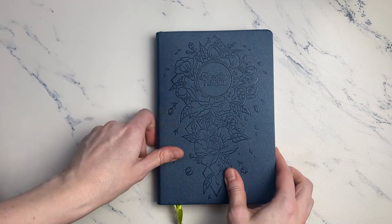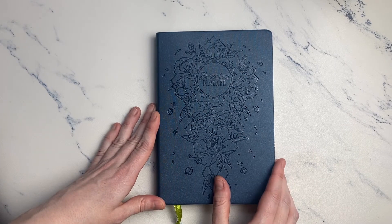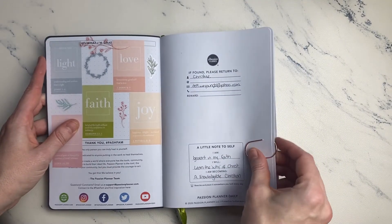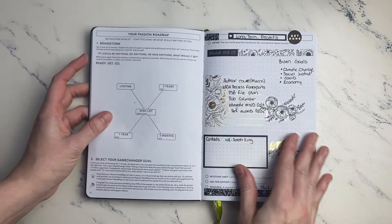But then in early January, I discovered the Passion Planner daily through the Amanda's Favorites channel, and I knew I had to have one. I had previously known about the Passion Planner weekly layout, which honestly I don't like. But when I saw the daily — oh, I just lost it.